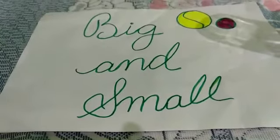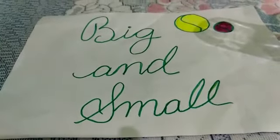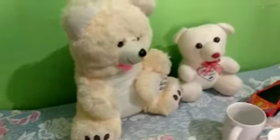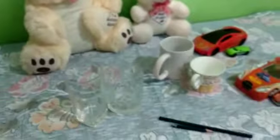Good morning kids. Today we learn the concept of big and small. Here we have both big and small objects.